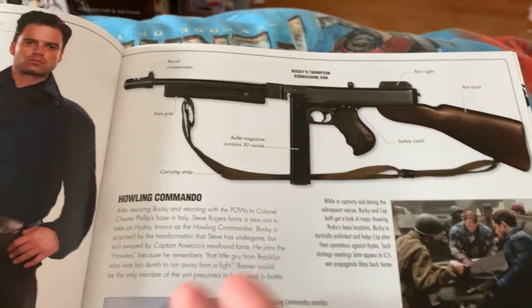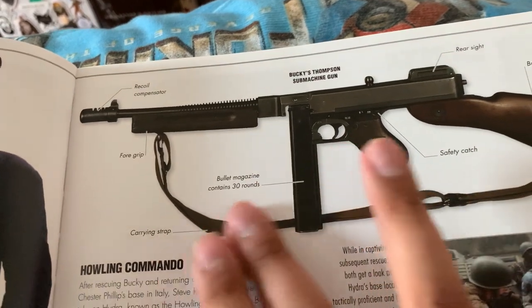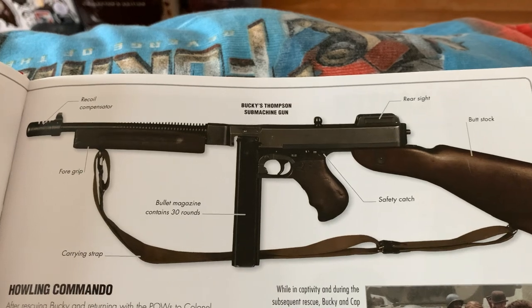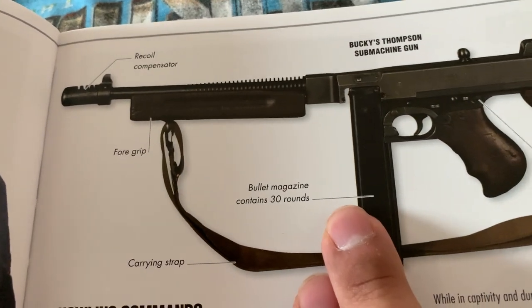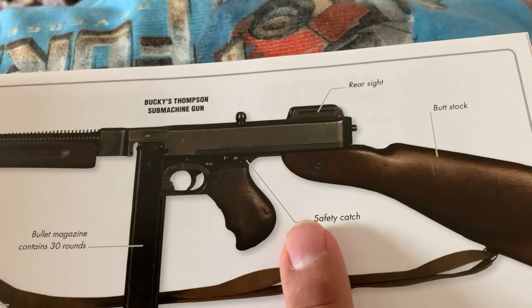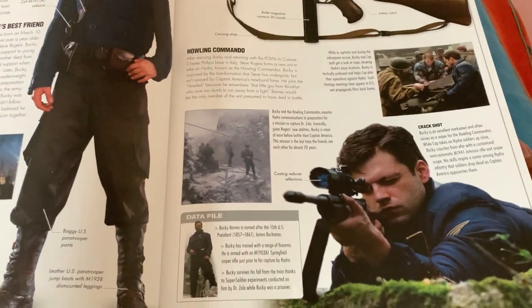When you get this and look through it, everything will be labeled — you'll get different breakdowns. Like for the Tommy gun, you get recoil compensator, foregrip, mag clip, carrying strap, rear sight, buttstock — and that goes for pretty much anything in this book. It'll have a label to it.